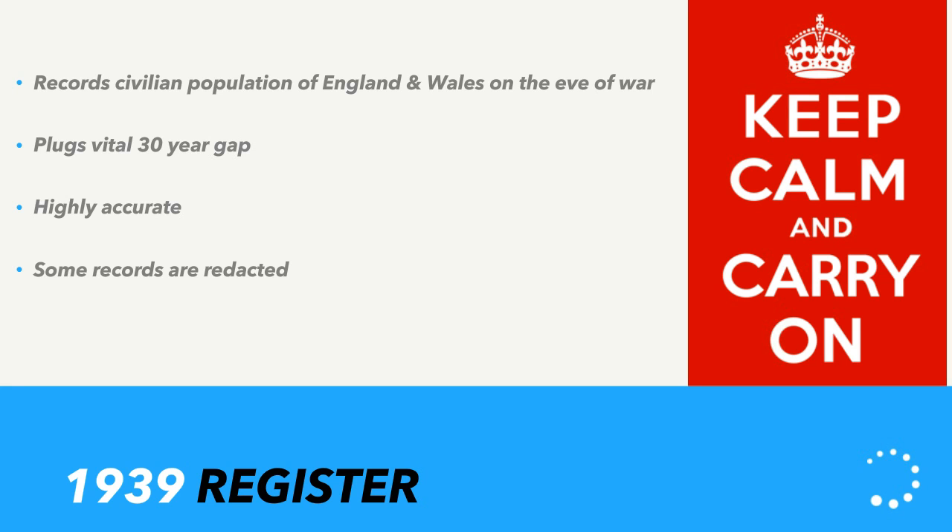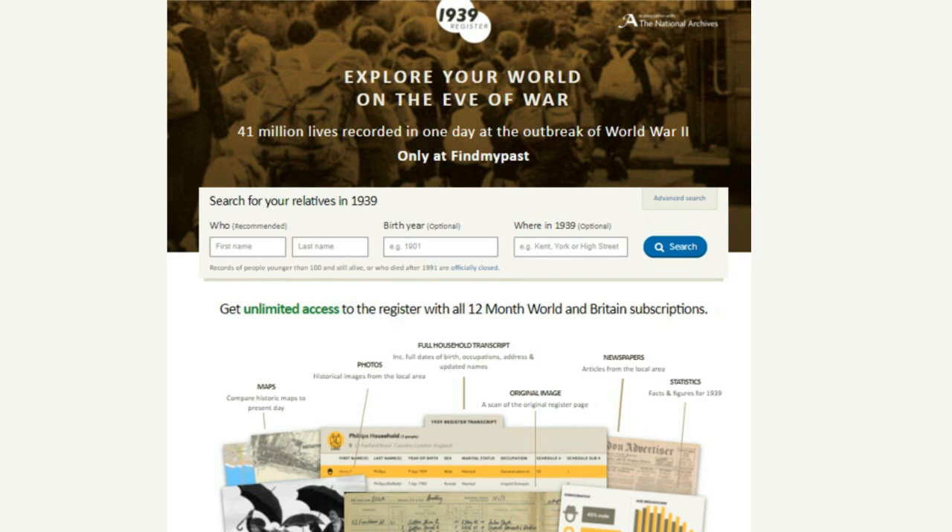Here is our 1939 search page — you can do a quick general search or a far more advanced search by clicking the icon. You can also do an address search because the register is brilliant for home history, letting you find out who was living at a property in the 1930s. To give you an idea of the scale: when they started, over 40 million people were recorded in more than 65,000 volumes.